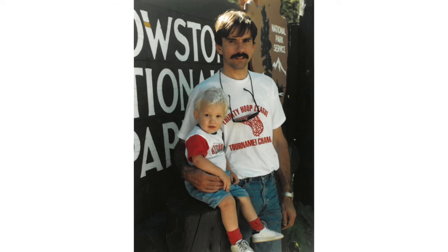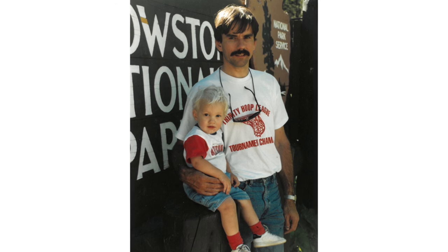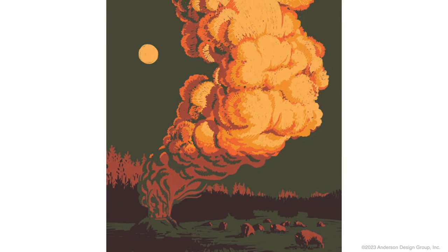One of my earliest memories was when I visited Yellowstone National Park with my family. I think I was only two years old, but I remember the imprint that still had on my mind of Old Faithful shooting off and the bison roaming the plains. And that just captured my imagination as a child.